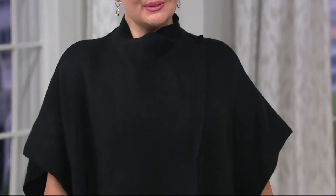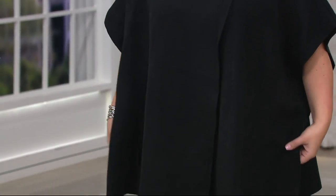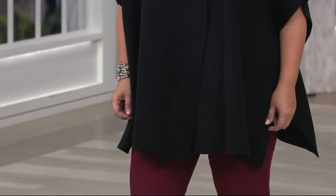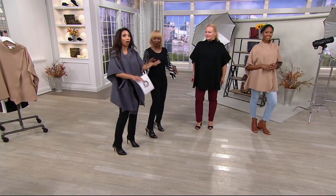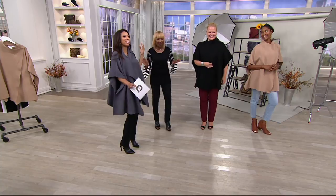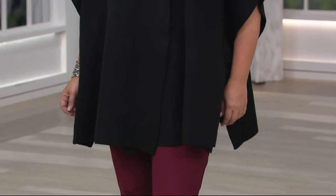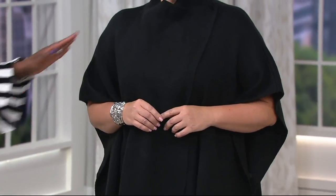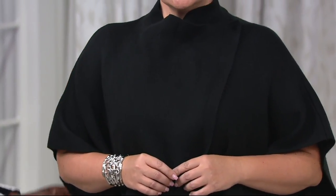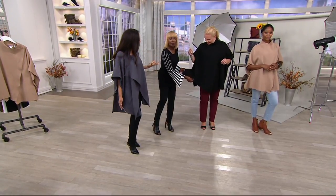Just pop it on — don't worry about snapping it, leave it as an open jacket. Put it over your coat in the wintertime as a cape. I love wearing it over my leather jacket — those leather sleeves peeking out! It's a layering piece and a standalone piece. Put it on with your favorite turtleneck when it gets crisp in the fall.